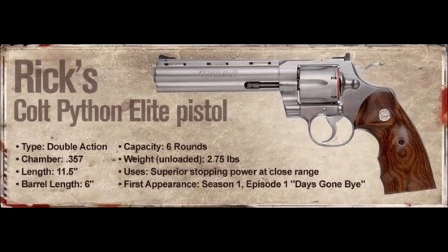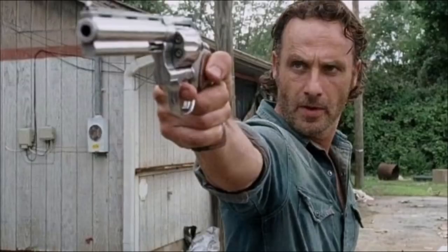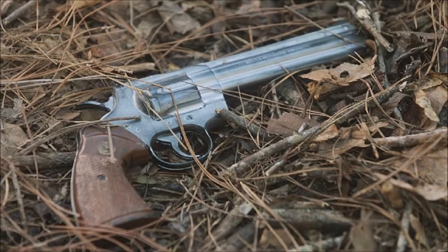Number 3 is also a symbol in my eyes — Rick's Colt Python Elite pistol. It's a gun, so you have to worry about taking care of it: the rounds, bullet capacity, and accuracy. But it's pretty iconic to The Walking Dead. Everyone knows Rick's gun and Negan's Lucille, so it has to be on the list. Maybe it's number one, but to me it's number three.